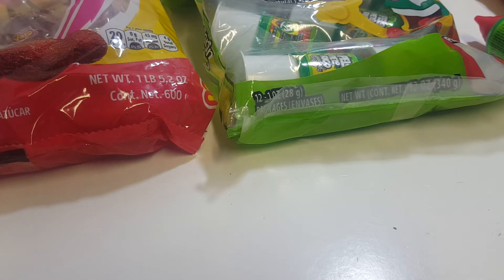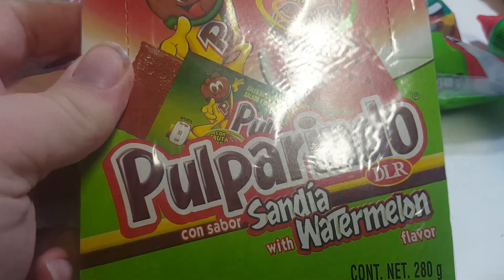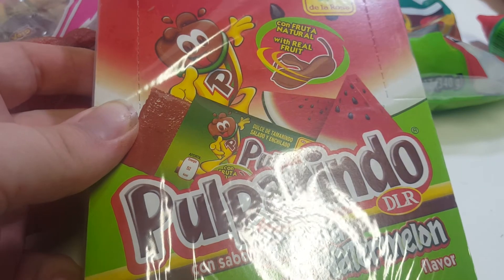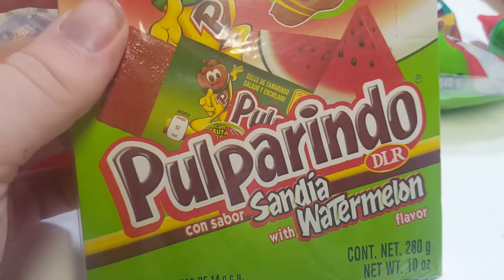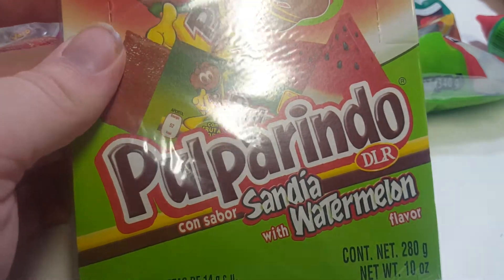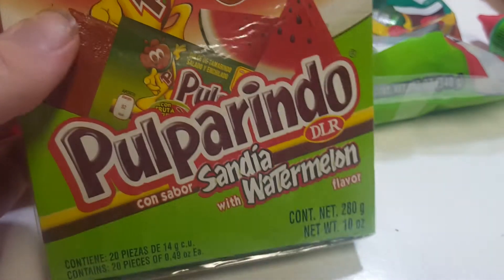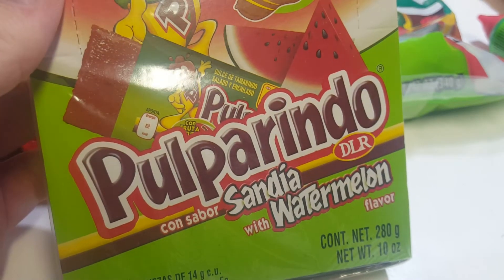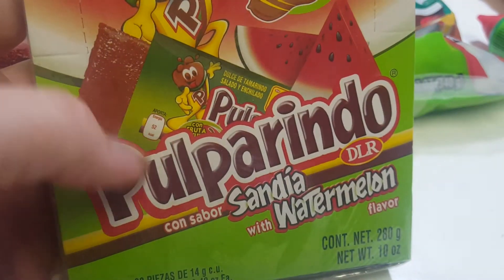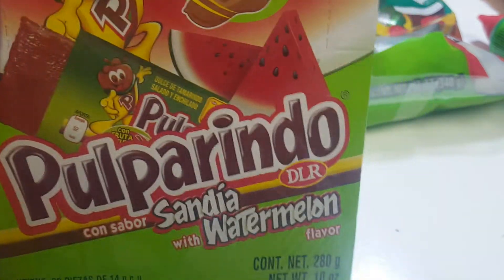The next candy is called Pulperino. I've actually tried this before, but not this particular flavor. I've seen it at a couple of stores — Walmart sells it for about $2.37, and Save-A-Lot. It was actually cheaper at Save-A-Lot than Walmart, but since Walmart's a bigger company there's a better chance of finding it. I went to Walmart looking for Mexican candies one day and they didn't have any, but now I guess they got them in.